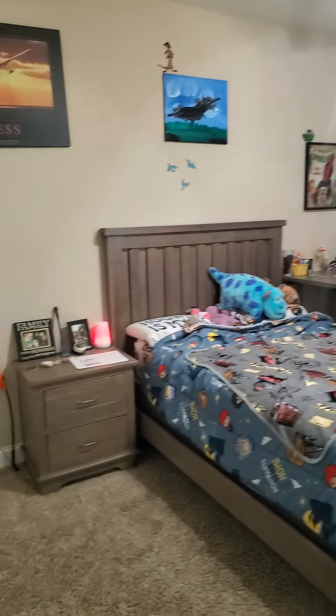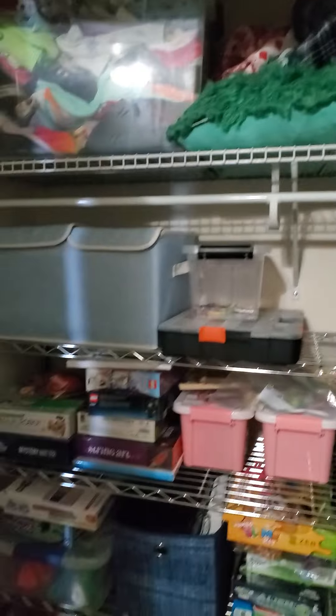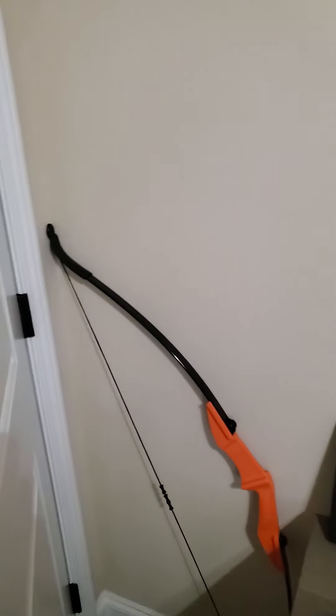So here's your second bedroom. Again, good-sized room. This is also a front bedroom. And then your closet — again, really good-sized closets.